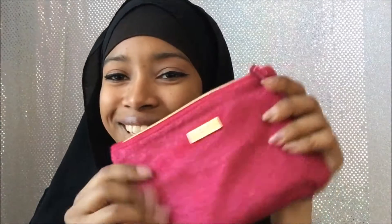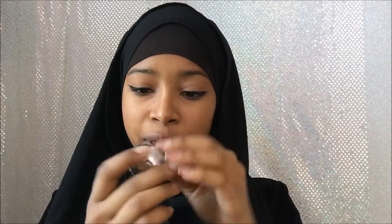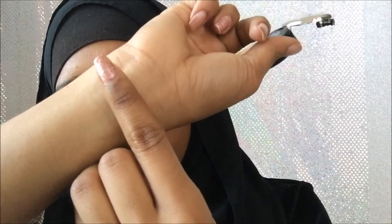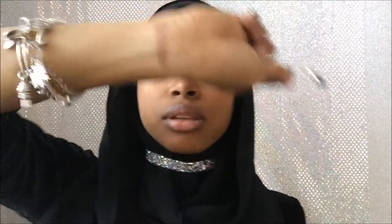I'm going to be opening this bag now. The first thing I got is a NYX eyeshadow in the color Bedroom Eyes — it looks really nice. Opening it up, this is what it looks like in the pan. It's so soft. It's pretty, not too shimmery. I thought it was going to be a little bit more glittery, but whatever.